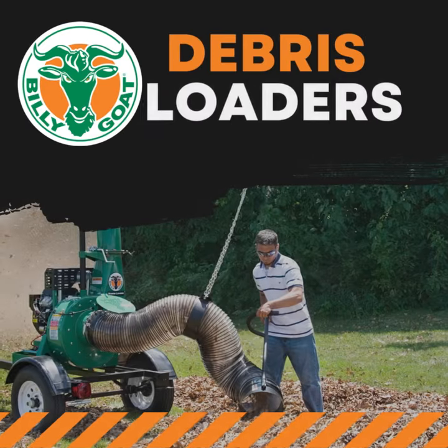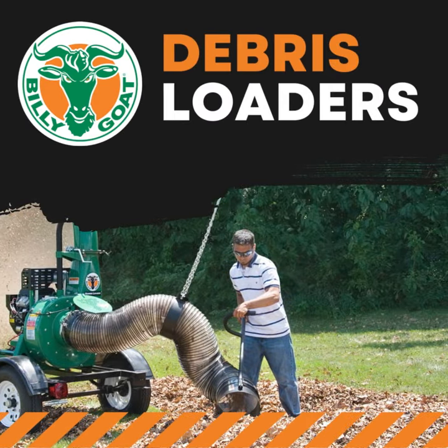Starting a new crew. Prepare for fall with Billy Goat, the leader in debris loaders.